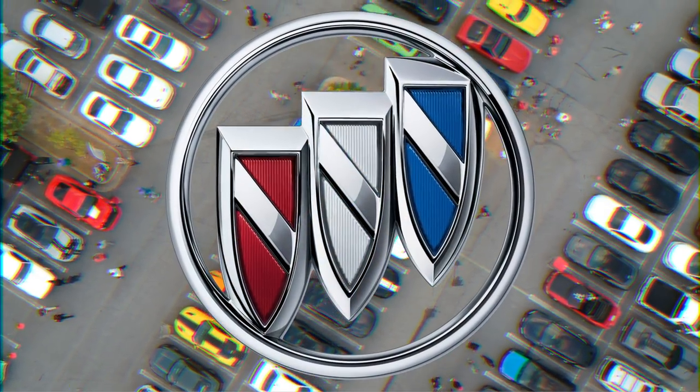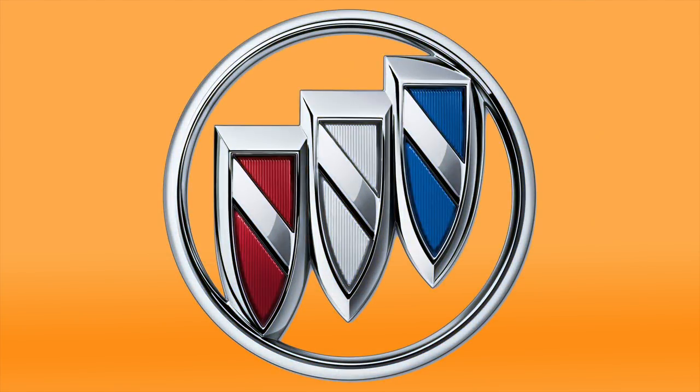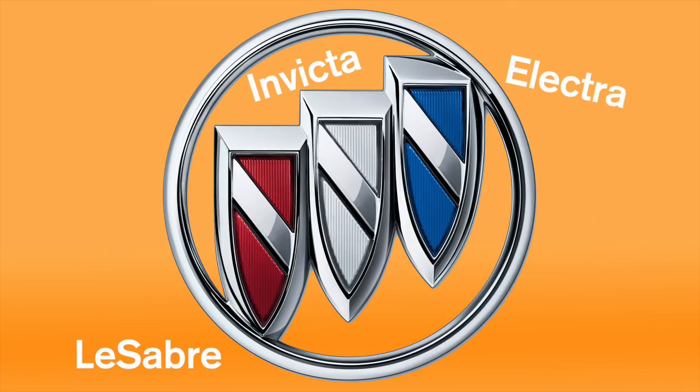Buick. Buick's shield is the ancestral coat of arms of the brand's founder, David Dunbar Buick. In the late 50s, Buick added two more shields, each one symbolizing one of their models: the LeSabre, the Invicta, and the Electra.